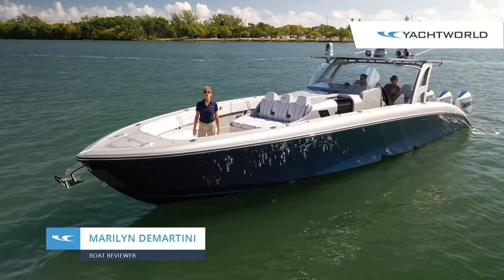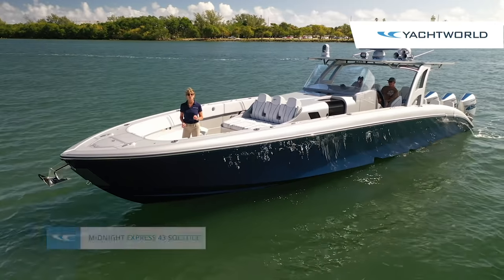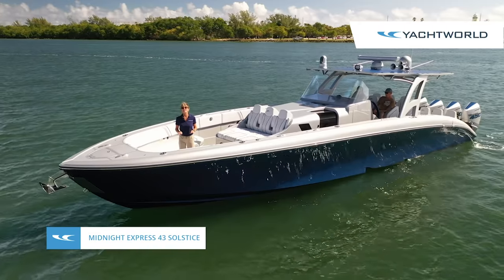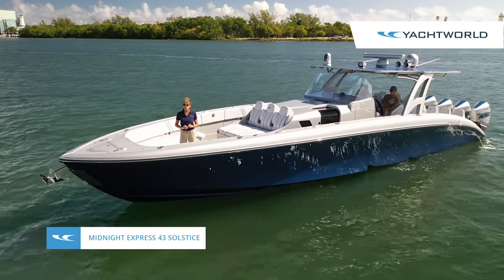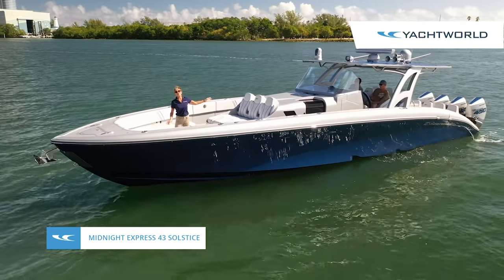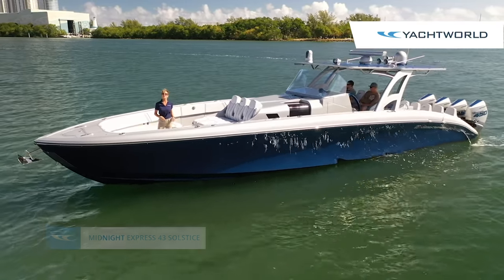Hi, I'm Marilyn Demartini with Yacht World, and we're here on board Midnight Express's new 43 Solstice. This is a new model based on Midnight's very popular 43 Open, but this model has a lot of new features, including a much bigger console to enhance the space in the cabin. So come on board and we'll show you around.